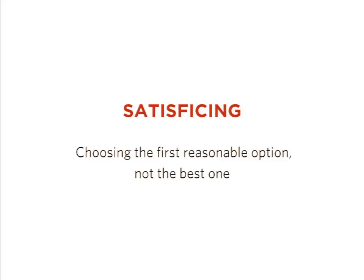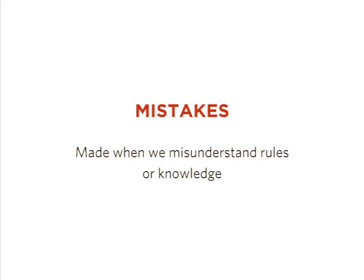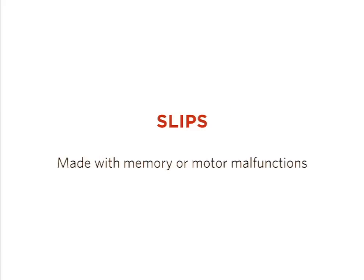Satisficing is essentially choosing the first reasonable option instead of the best. We would be much happier doing something we've learned to do, even if it's slower. My favorite example is how people will go to Google and search for a URL and then click on it, instead of just putting it into the browser. When we talk about mistakes, they're made when we misunderstand rules or knowledge and so we don't know any better — we're intentionally doing the wrong thing mistakenly. Slips are unintentional accidents based on memory or motor malfunctions, like when you accidentally tap an ad on mobile. Nobody wants to do that.